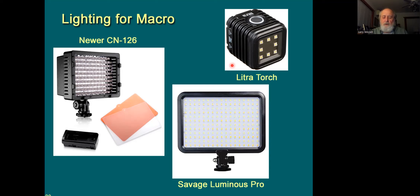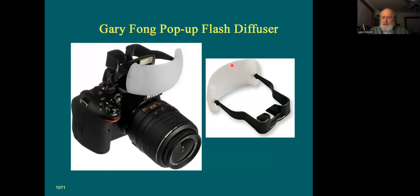The Savage Luminous Pro is about four by six inches — a fairly larger LED light. These are all fairly reasonably priced. I saw that Hunt's Photo and Video has the Savage Luminous Pro on special for around $39, which is a real steal since it was originally about $130. You can control both the intensity and the color temperature on it — it's a really good small all-purpose LED light.